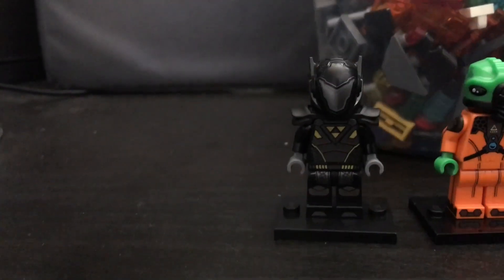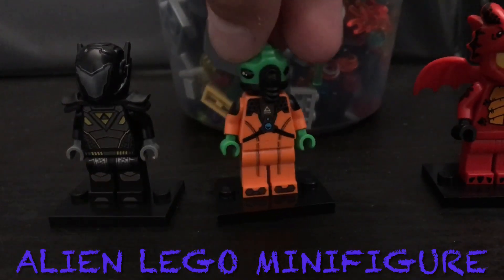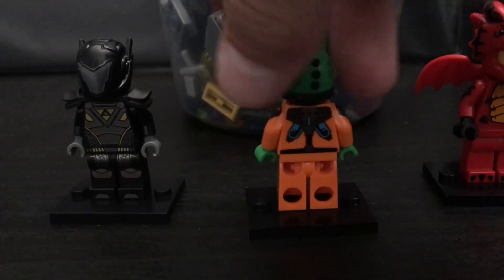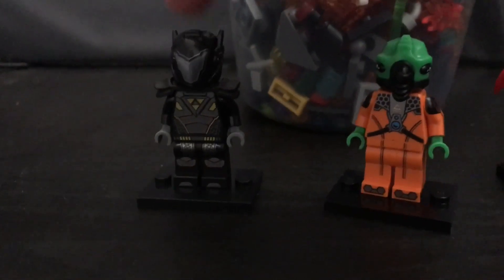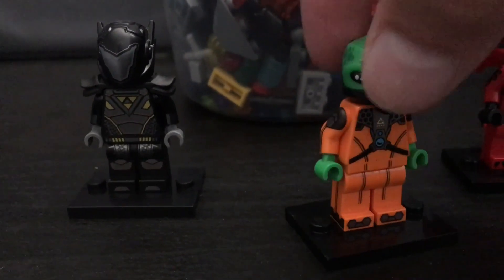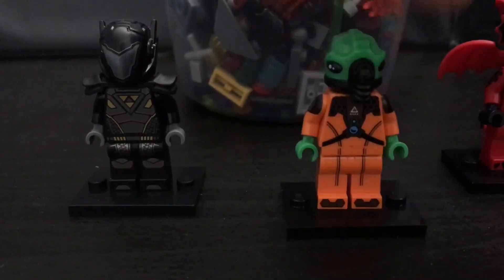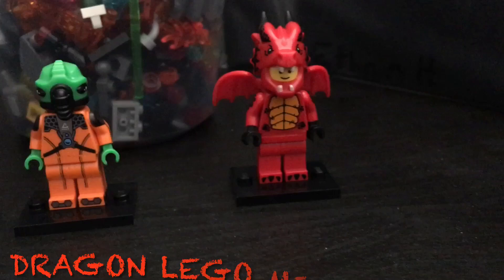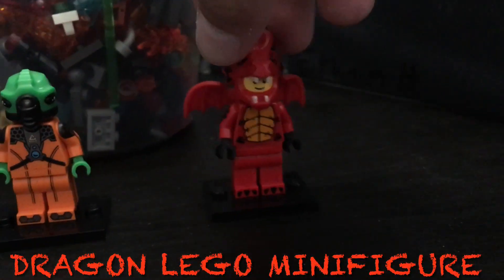Our next minifigure is this alien from the series minifigure bags. I believe he was in those too, but it's just a really cool head mold — really cool minifigure.